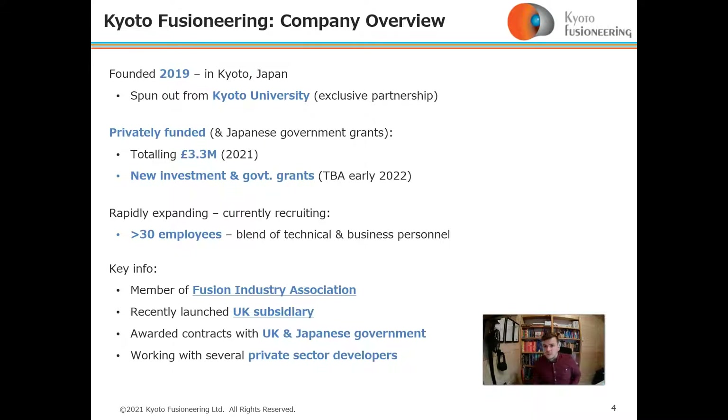We were founded in 2019 in Kyoto, Japan, and spun out from Kyoto University, with whom we have an exclusive partnership agreement. We are privately funded with private equity money totaling $3.3 million as of this year.